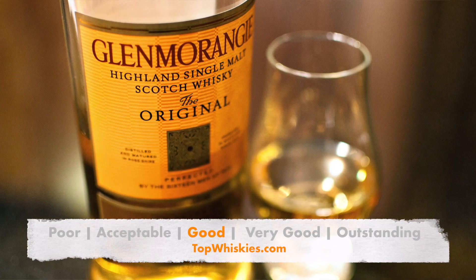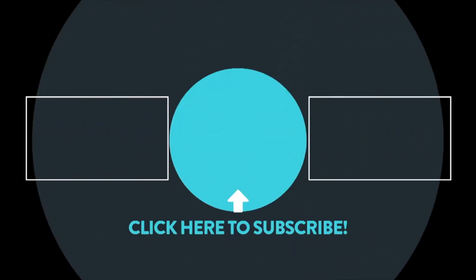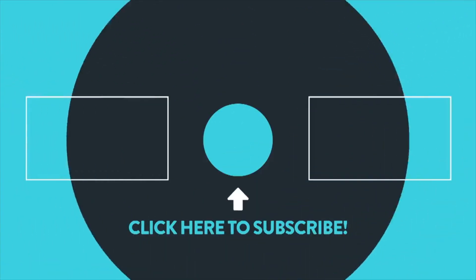For me, Glenmorangie is a good whiskey. Let us know what you think of Glenmorangie in the comments down below, and remember to subscribe to our channel. Just click the subscribe button and we'll come into your inbox every week with a new whiskey review.